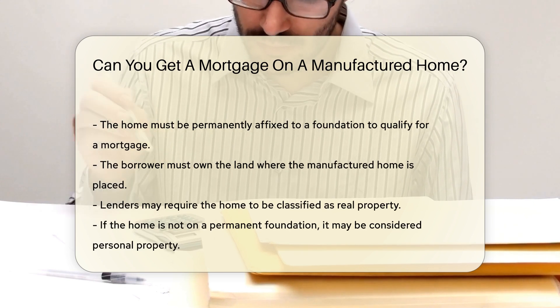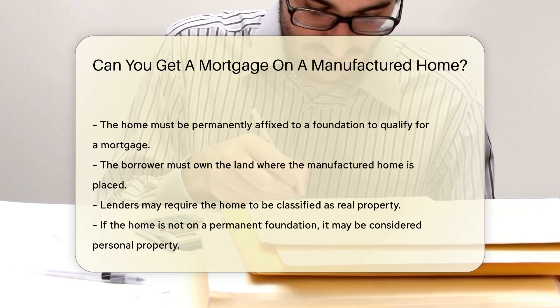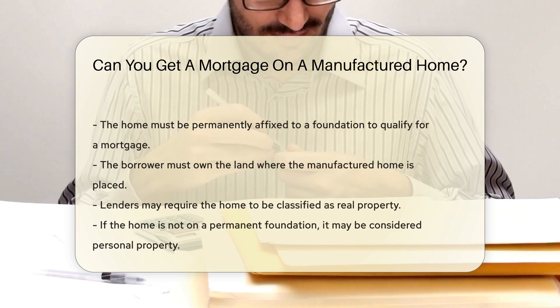If the home is not on a permanent foundation, it may be considered personal property. Personal property loans, also known as chattel loans, may be used in such cases.